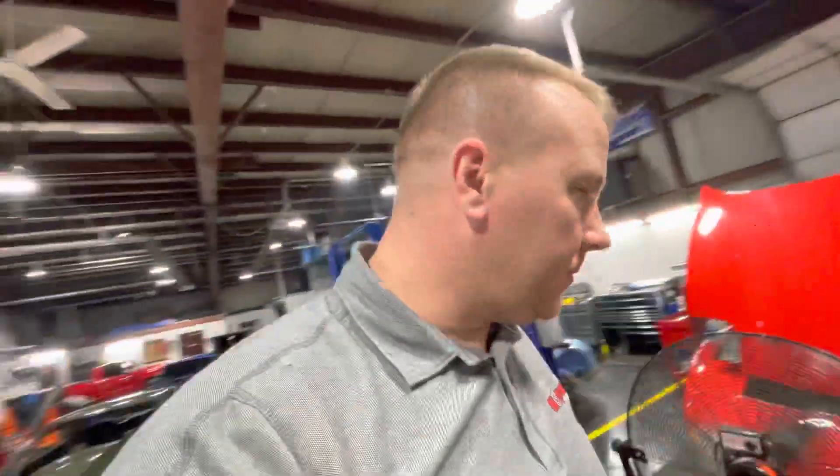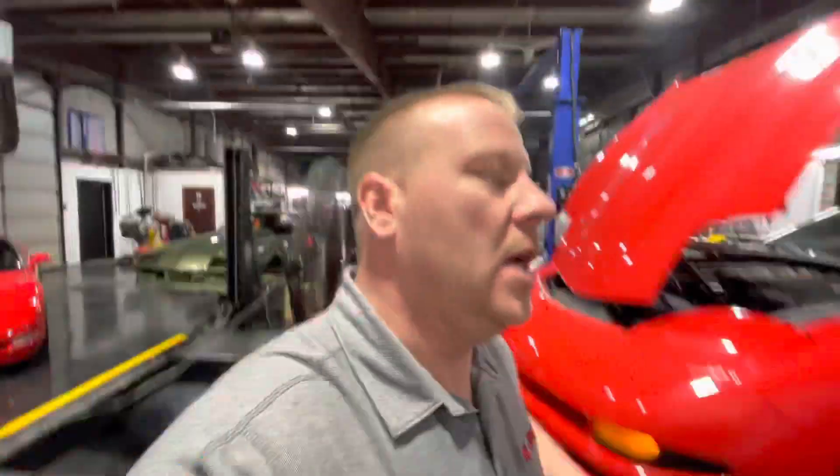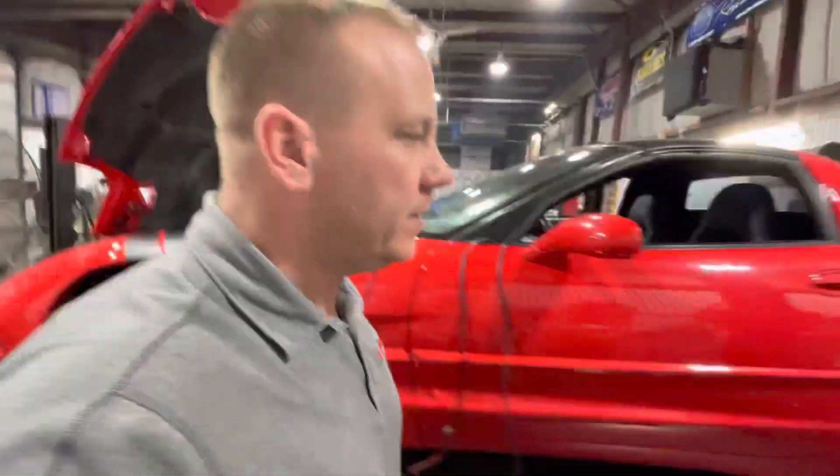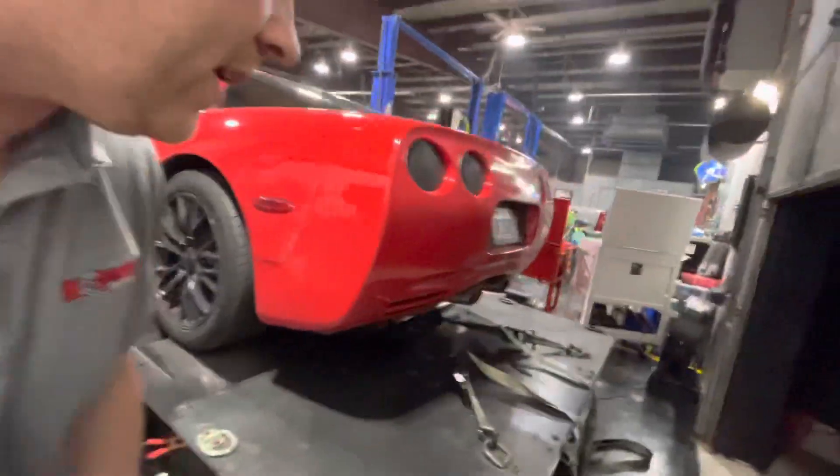So this isn't the best video we've ever put out, but I figured since I was here and we haven't been doing much lately, I would just do it really quick. This is a good customer of mine, Mark Mettner — it's a 2001 C5 Corvette.